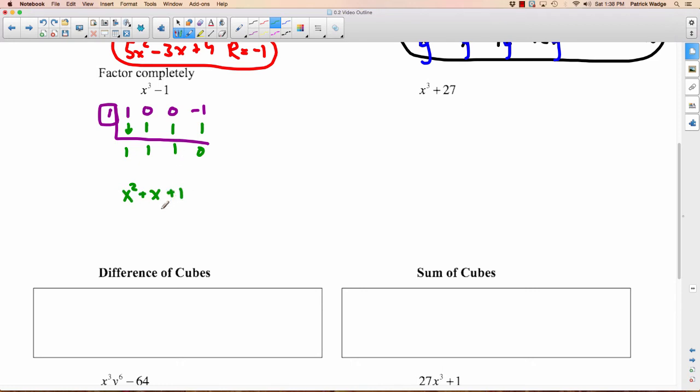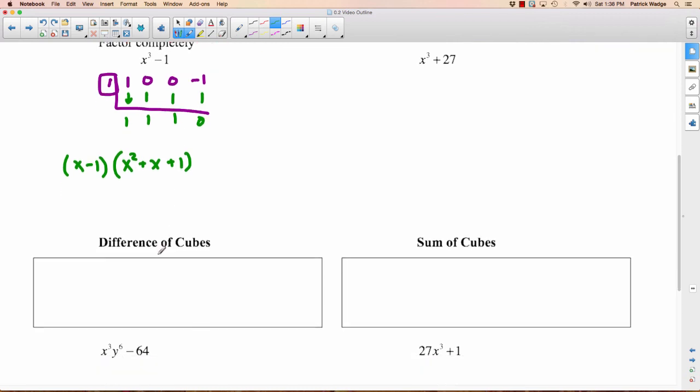So we're left with X squared plus X plus 1. Can we factor that? We'd be looking for two numbers that multiply to 1 and add to 1 — can't do it. So X squared plus X plus 1 can't be factored further. Since the root was 1, the factor is X minus 1. So X cubed minus 1 factors as X minus 1 times X squared plus X plus 1 — and we can't factor any further. This is factored completely, which takes us to something called the difference of cubes.